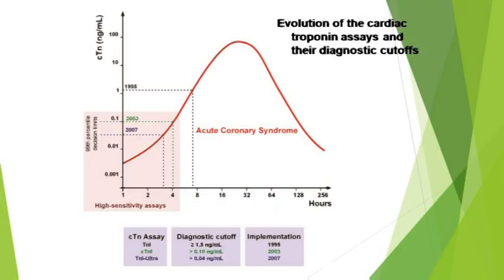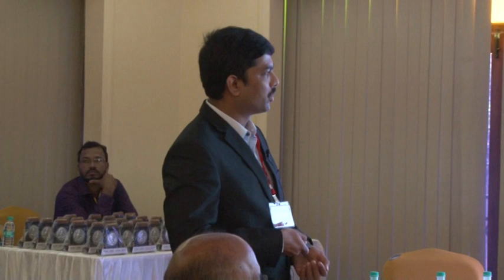With time, the 99th percentile diagnostic cutoff has gradually come down with more sensitive high-sensitivity troponin assays. Initially in 1995 the diagnostic cutoff for troponin I was 1.5; it came down to 0.10 in 2003, and further to more than 0.04 in 2007. The upper limit of the 99th percentile is thus gradually decreasing over time.